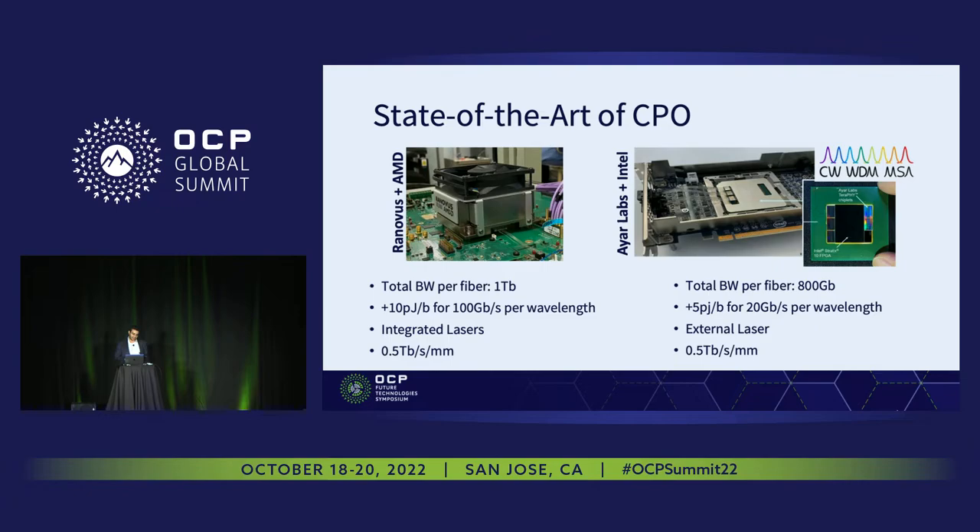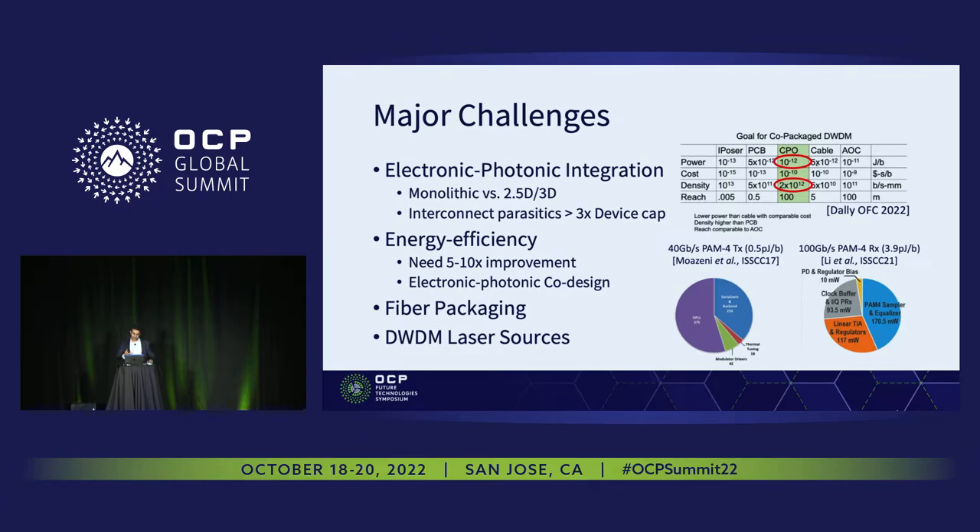What do you ideally want from co-package optics for the next generations of disaggregated systems? The target should ideally be one picojoule per bit in terms of energy efficiency, and greater than two terabits per second per millimeter for edge bandwidth density. Comparing these numbers with today's state of the art, in terms of energy efficiency, we are about 5 to 10x below what we need for the next generations.